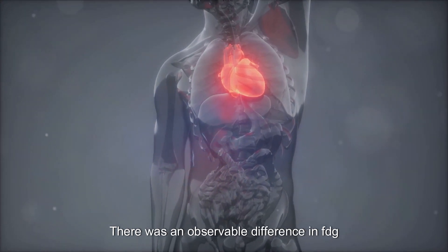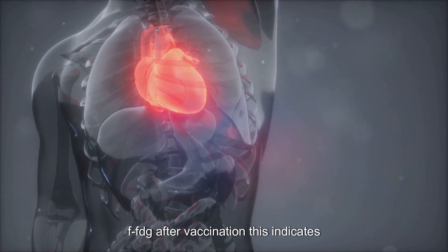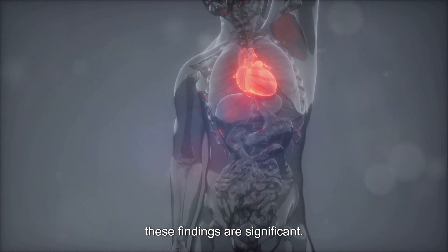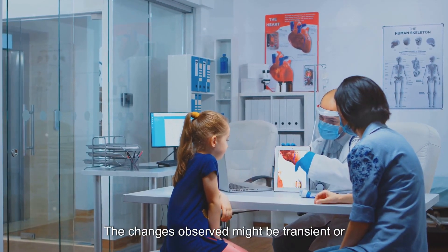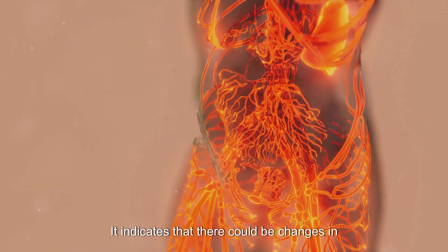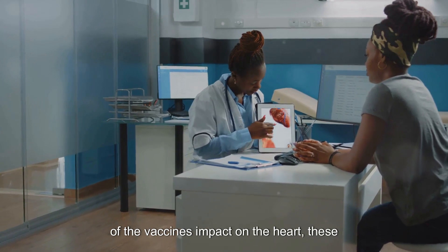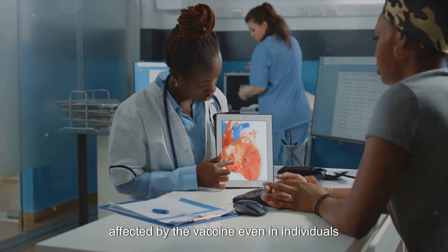The results were indeed surprising. There was an observable difference in FDG uptake, especially in the heart's uptake of FDG after vaccination. This indicates that the vaccine might be inducing changes in the heart's functioning and metabolism. However, it's essential to note that while these findings are significant, they don't necessarily correlate with adverse effects. The changes observed might be transient or could even be a part of the body's normal response to the vaccine. This study opens up a new perspective, indicating that the heart could be affected by the vaccine even in individuals without symptoms.